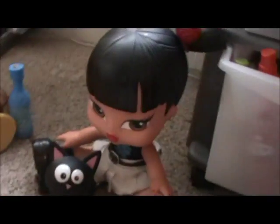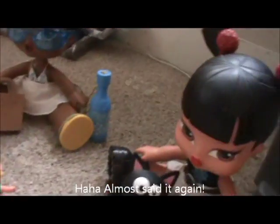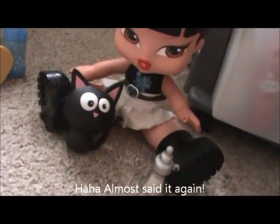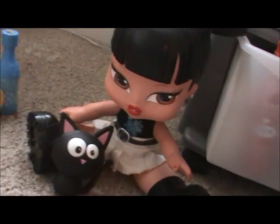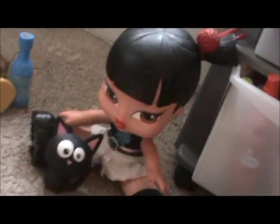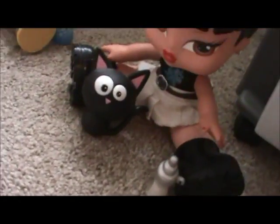Then I have Bratz Big Babies — it's Jade actually. I loved this Jade doll; I took her everywhere, I just loved her. I would always try to replicate her hair. Oh, she's just so cute.